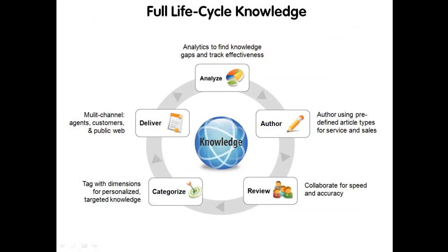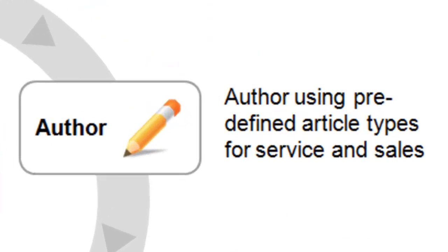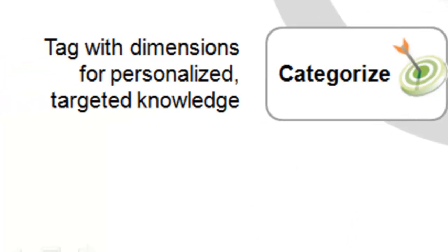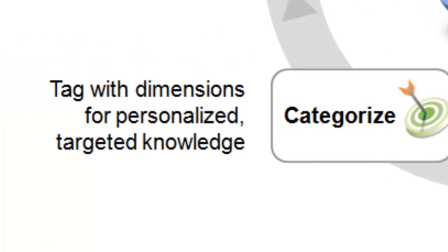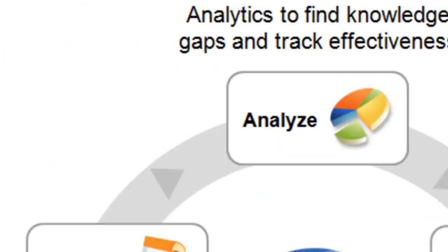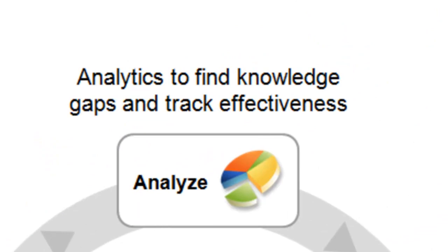Having a searchable knowledge base is but one part of providing successful support. Service cloud provides best practices throughout the knowledge management lifecycle, including quick authoring of rich media articles, streamlined workflows for article reviews, flexible categorization of knowledge, delivering of knowledge across channels, and most importantly, knowledge analytics to measure article usage, rating, and deflections.